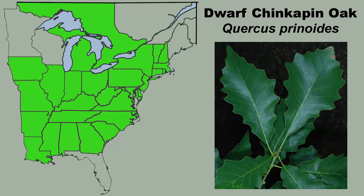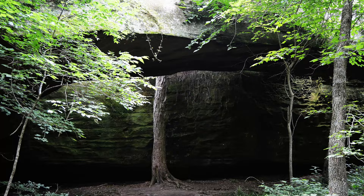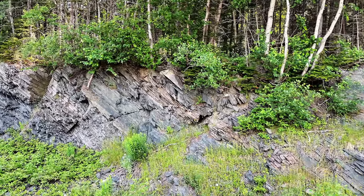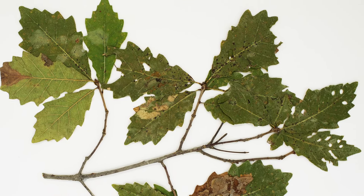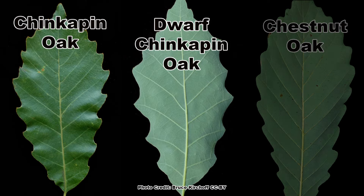The range of dwarf chinkapin oak appears large, but it is spotty across most of its range, except in the northeastern states and in western Missouri. Part of this is due to the soils dwarf chinkapin oak prefers to grow in — normal to dry, acidic soils that contain rock or sand. It is often found growing on soils with sandstone or shale bedrock near the surface. The other reason for it not being documented in areas where it would seem it should be found is that dwarf chinkapin oak is often overlooked due to its resemblance to young chinkapin oak and chestnut oak.